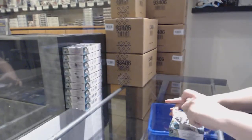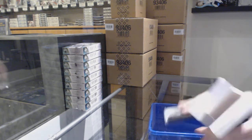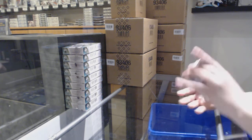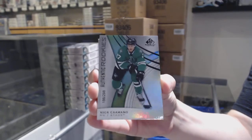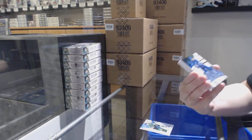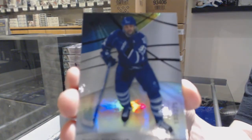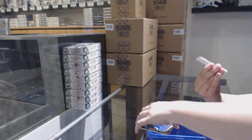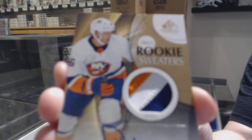Box number one. We've got number 298, rookie for the Dallas Stars, Nick Kamino. We've got number 275, base for the Toronto Maple Leafs, Dougie Gilmore. We've got an inked rookie sweater patch auto number 49 for the New York Islanders, Oliver Wallstrom.